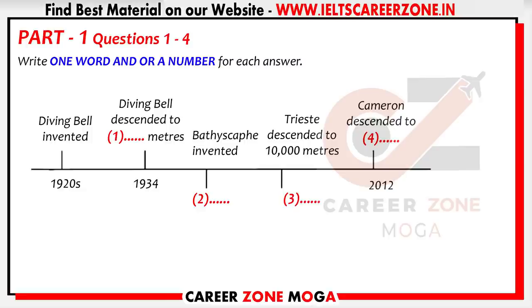Good evening. My talk this evening will cover three main themes. First, I'll outline a timeline of how deep sea exploration vessels developed. Secondly, I'll describe the most recent of these, the Deep Sea Challenger. And finally, I'll look at some of the benefits of this deep sea research.